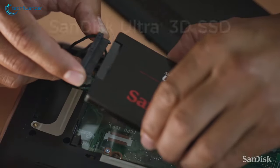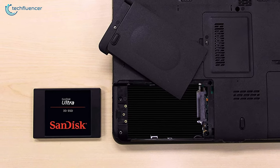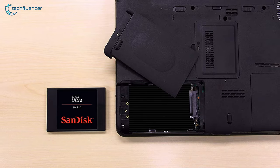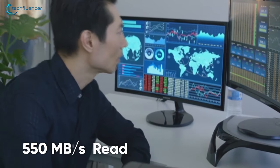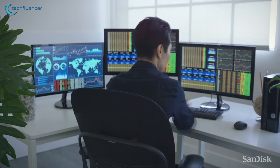Turning in at number 5, we have the SanDisk Ultra 3D SSD, a 2.5-inch SATA-based SSD with reliable performance, fast data transfer and plenty of storage options for laptops. This SSD does not disappoint in terms of speed as it features an ultra-fast 550MBps read and 525MBps write speed, which is fairly awesome coming out of a SATA-based SSD.